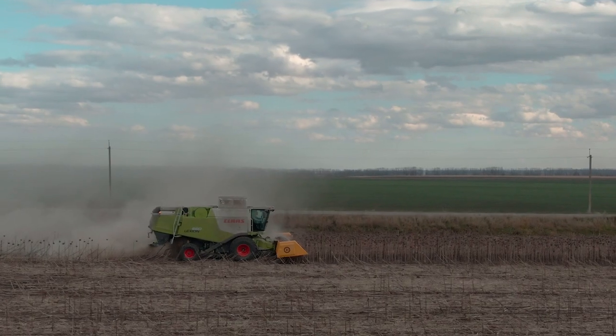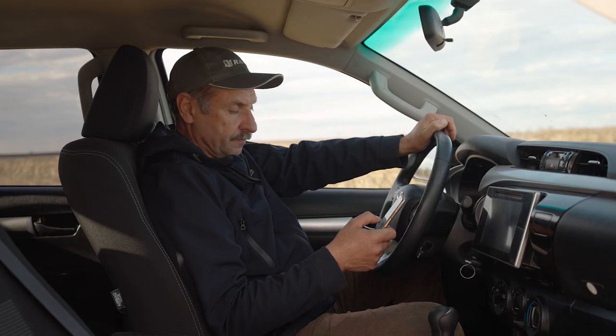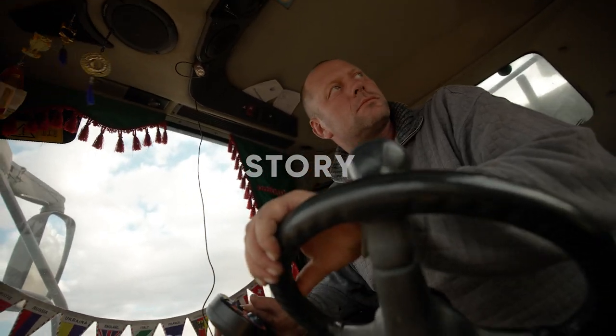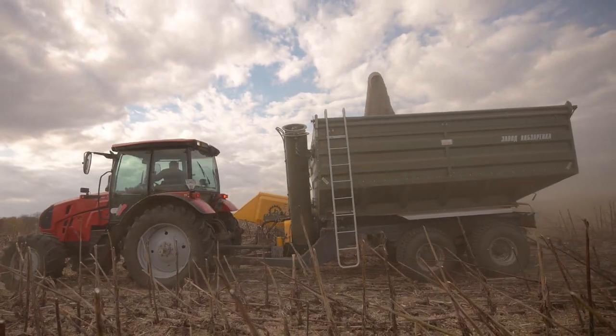What's the most important thing for the holding? To get land. The village? They don't care about it. There's no social development here. We don't wait for someone to do something for the village. We do it ourselves.